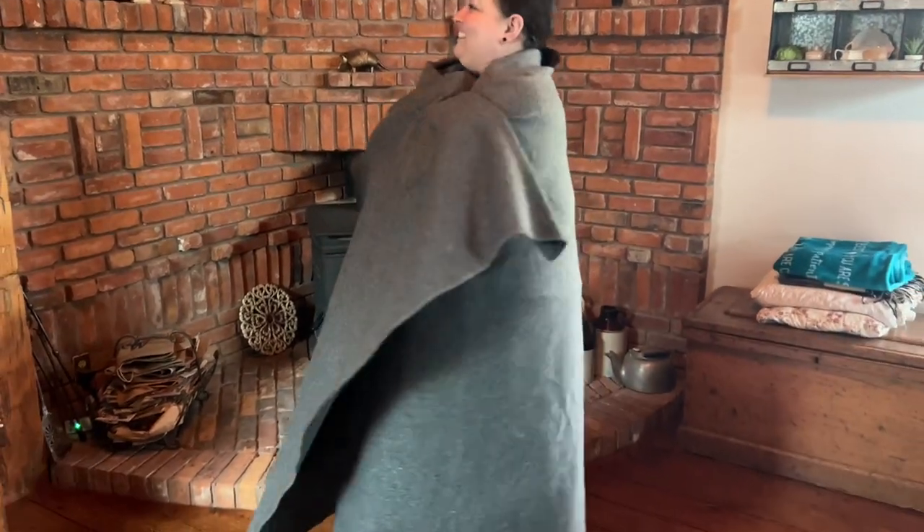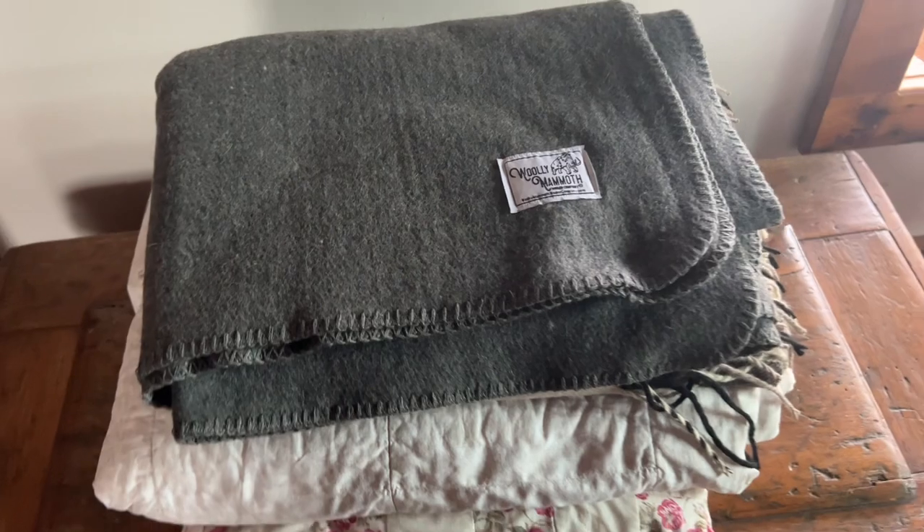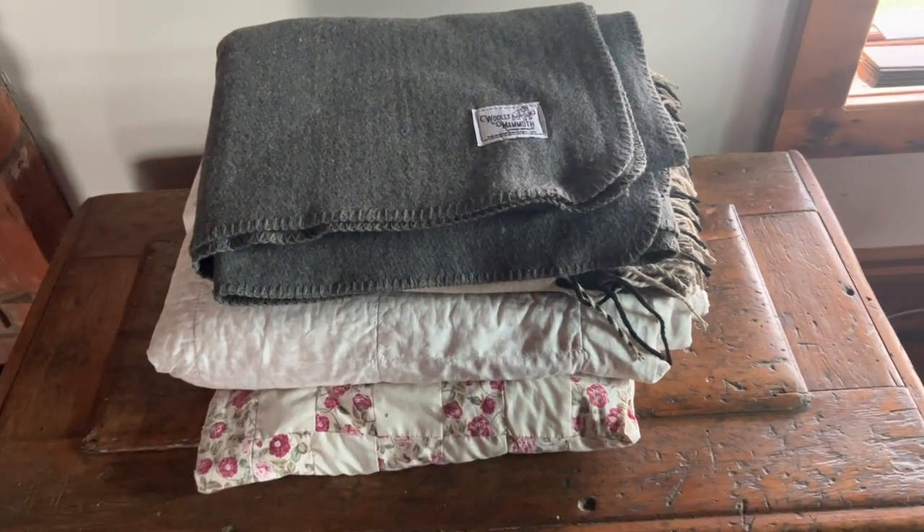And I am a plus-size frame and I can assure you that there is plenty of blanket to go around. Because of how well made this blanket is, there is no question, I will be using this blanket for years to come. And that's my point of view. I'll see you next time. Thank you.